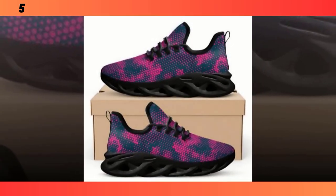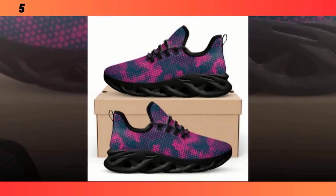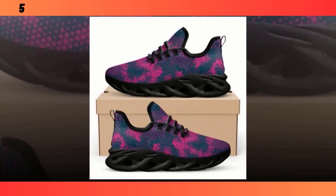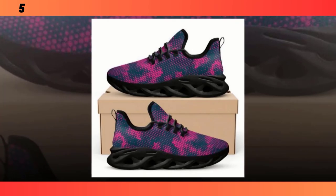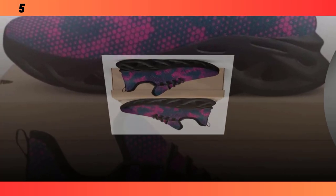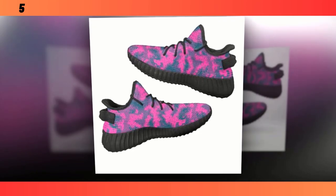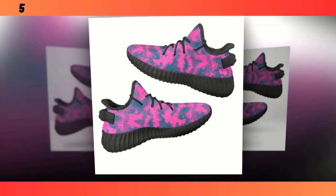Let's talk fit. These shoes are available in a range of sizes and they run pretty true to size. When I tried them on, I noticed right away how snug and secure they feel without being too tight. The lacing system allows you to adjust the fit to your liking, which is great for people with different foot shapes. Find the product link in the description and comment section. The interior is smooth and soft, with no rough seams that might irritate your skin, and because they're so lightweight, you hardly feel like you're wearing anything at all.